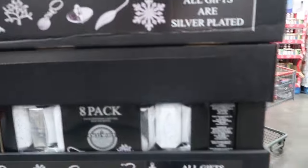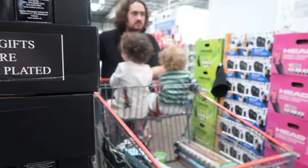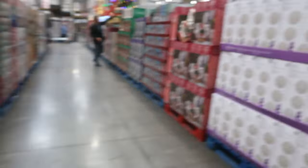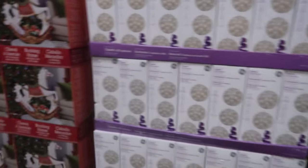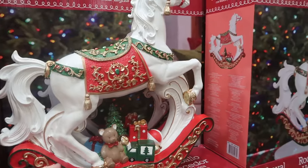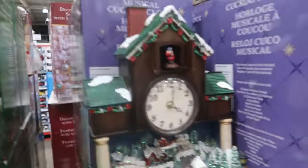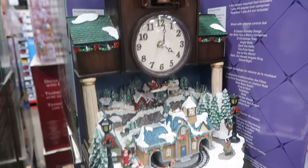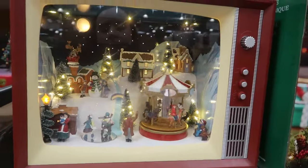Oh, Christmas crackers! They've got Christmas crackers over here. There's an eight pack, like fancy ones. Oh I love that — look at that! That's cute, isn't it? You like that Mum? Yeah, my mum likes it. Oh Dave, look — he comes out! That is $89.98.